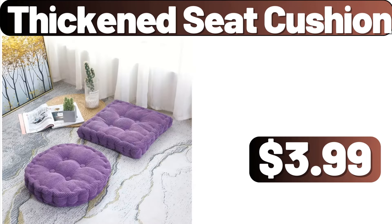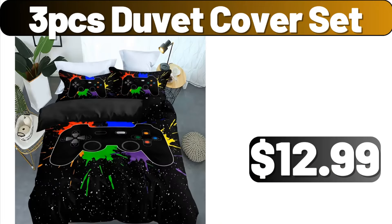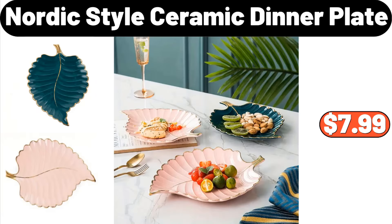Thickened Seat Cushion, $3.99. 3-PCS Sheet Storage Box, $13.99. 3-PCS Duvet Cover Set, $12.99. Smart Soap Dispenser, $12.99. Vintage Stripes Glass Ice Cream Bowl, $5.99.